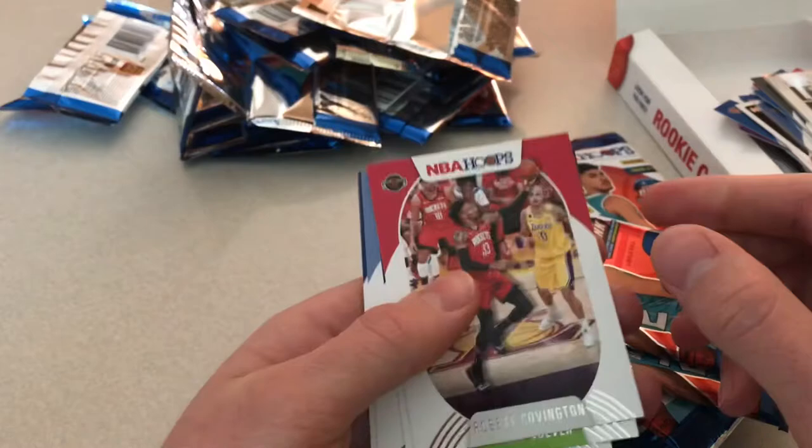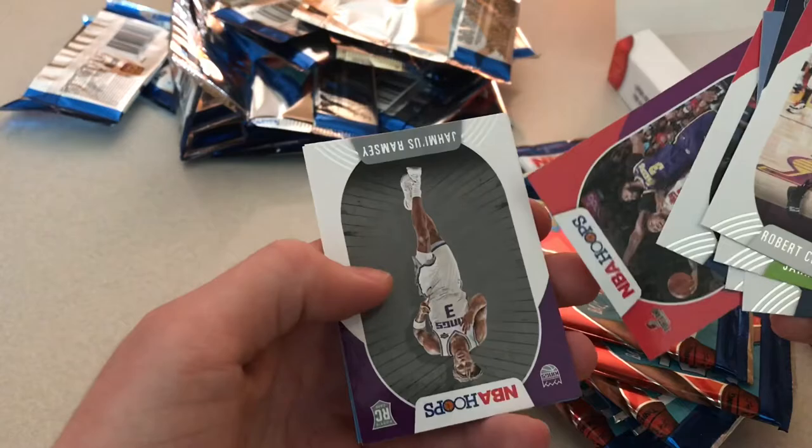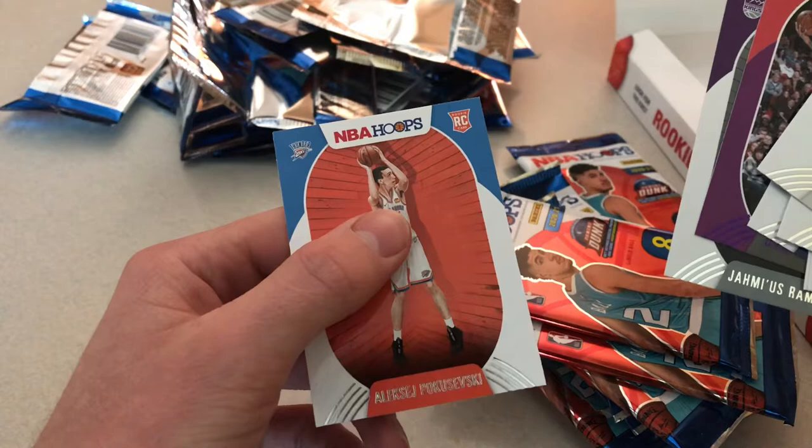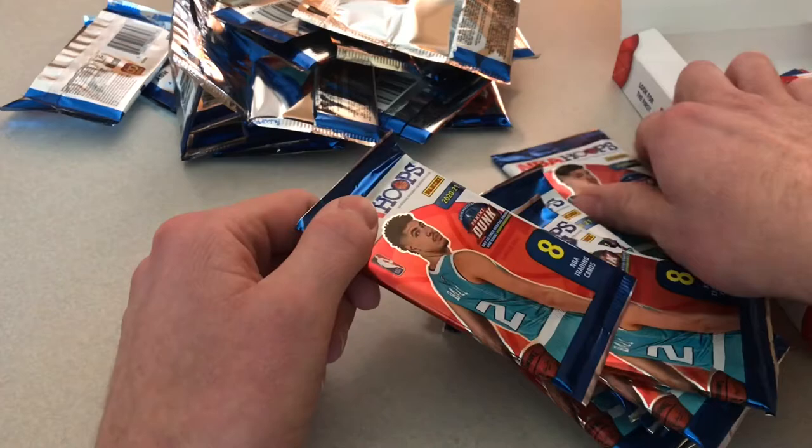Jarrett Culver, Dillon Brooks, Bojan Bogdanovic, Thomas Bryant, Damian Lillard, Jaxson Hayes, and Aleksej Pokusevski — I don't know what the hell his name is. That one does feel thick.